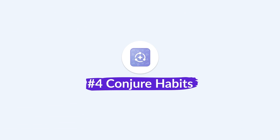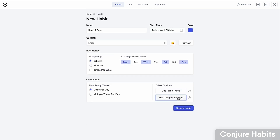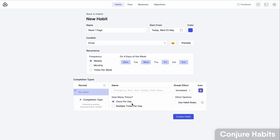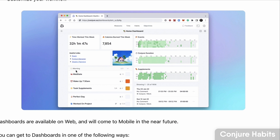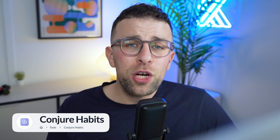Next up is one called Conjure Habits. When I first looked at this one I thought it was probably the most advanced to-do list application I've ever seen, and it is a really well-rounded one. It puts together a really nice experience if you're looking to track a goal and objective at the same time, with a bunch of features and rules settings that enhance that. If you're looking for a super advanced habit tracker, Conjure is one to check out.